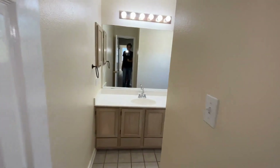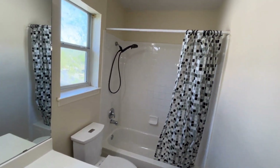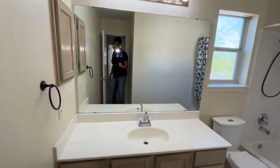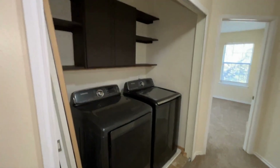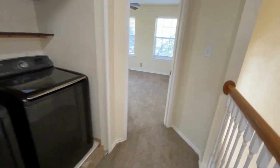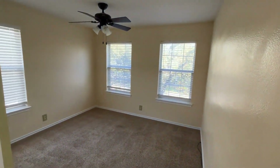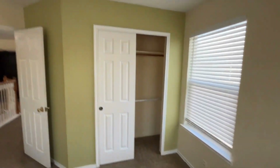Directly outside bedroom two is the guest bathroom, a good-sized bathroom with a single vanity, tub and shower combo, and a window for natural light. Down the hallway is the utility room with a lot of storage and an upgraded washer and dryer. Finally, bedroom number three features a ceiling fan, three windows for natural light, and a double door closet.